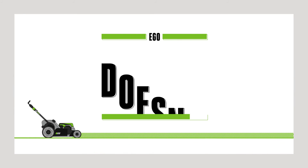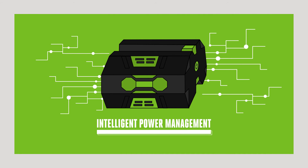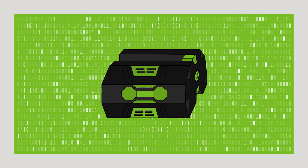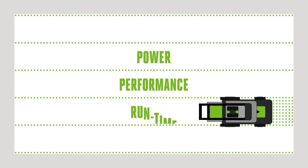Because our batteries fit onto the outside of our tools and are not encased on the inside, they stay cool to deliver longer lasting power. At EGO, we know power is nothing without control, so the EGO arc lithium battery is constantly monitoring and optimizing each individual cell so you always get the very best power performance and runtime.